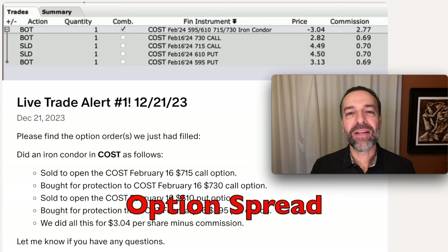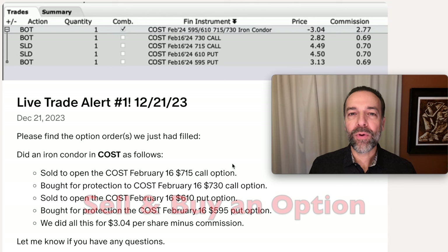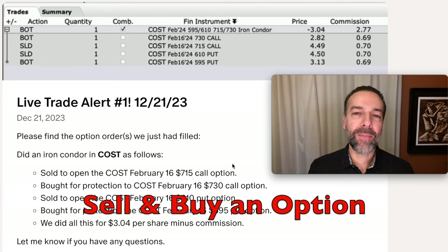My third favorite strategy to generate consistent monthly cash flow using options is to do some type of spread. A spread is simply an option position where you sell an option, but you also buy an option along with it. Usually the one you bought is for some type of protection.